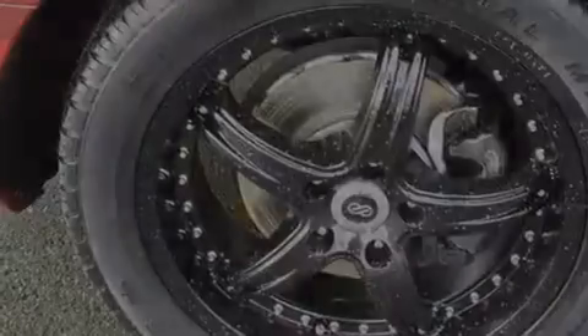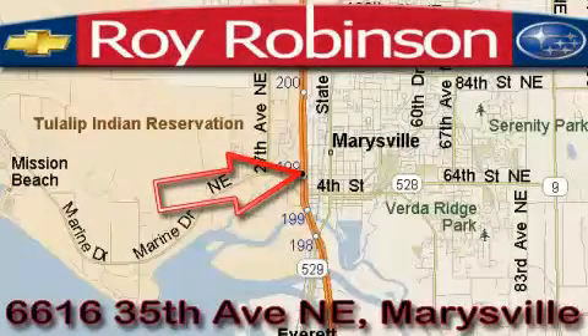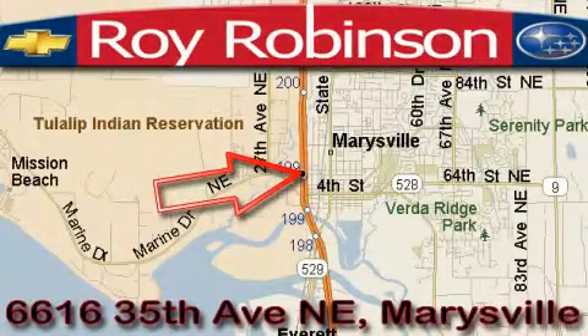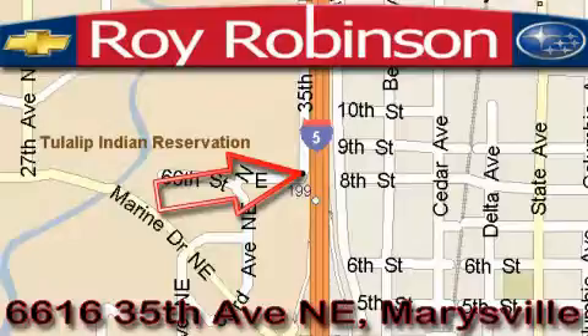We invite you to contact us today to learn more about this vehicle. Roy Robinson Chevrolet Subaru is located at 6616 35th Avenue in Marysville. Our main objective is to make your experience at our dealership a satisfying one, whether it's for sales, service, or parts.